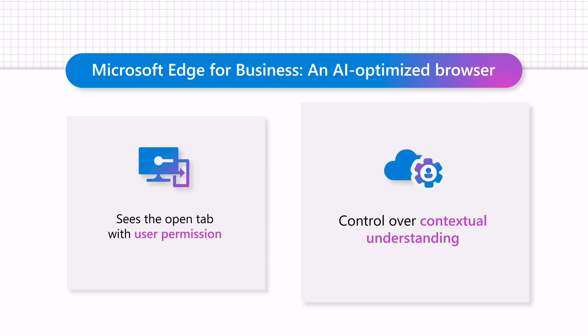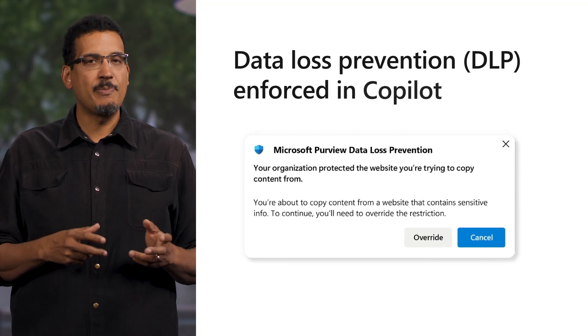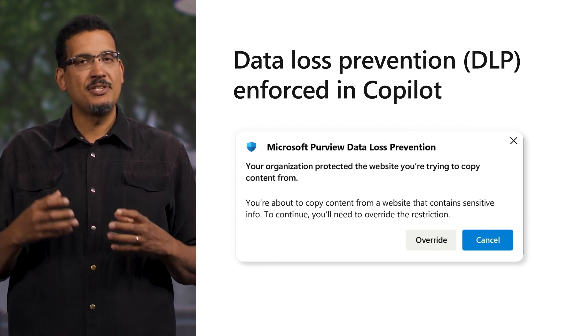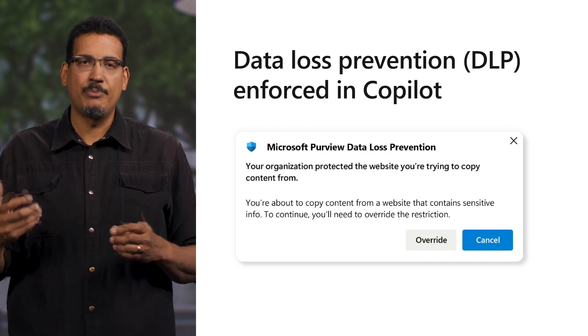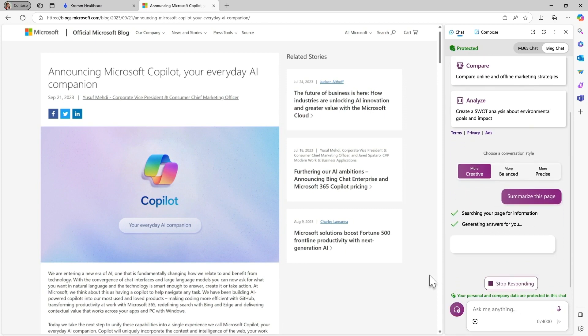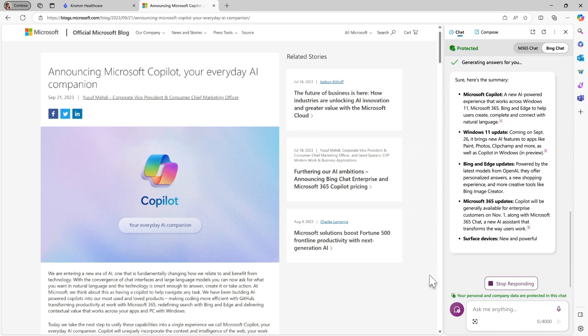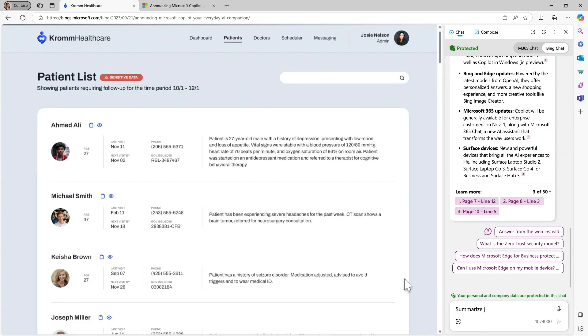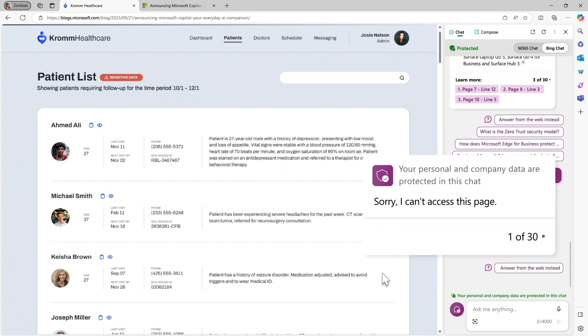Admins can control whether users can access the contextual understanding capability in Microsoft Edge. Edge for Business, with the help of Microsoft Purview Data Loss Prevention, enforces the sensitivity labels classified by IT admins for websites and documents to prevent sensitive content from being accessed by Copilot for page summarization. Copilot only has access to corporate data if the IT admin has allowed the user to explicitly copy and paste the content into their prompt, or while using Copilot in Edge. If a website is not tagged as sensitive, Copilot and Edge can access page content and summarize it. However, when a website is labeled as sensitive, Copilot cannot view the page content. Purview DLP enforces the website sensitivity labels and prevents the page from being scraped and summarized.